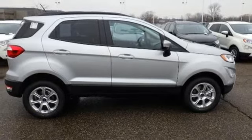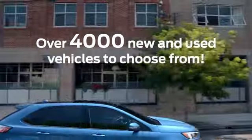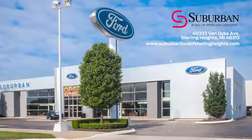Take it for a test drive today. Suburban Ford of Sterling Heights is Michigan's largest dealer with over 4,000 new and used vehicles to choose from. Visit us today.